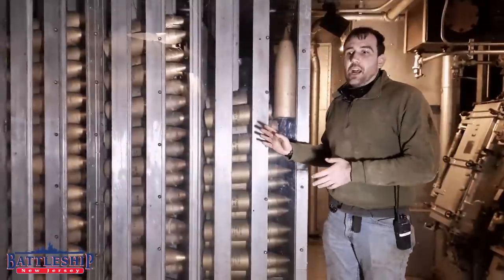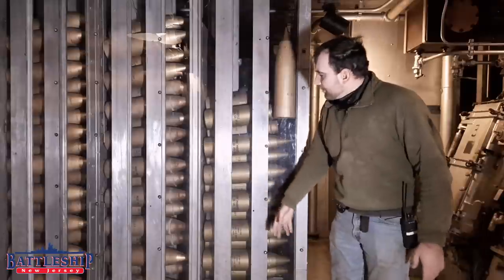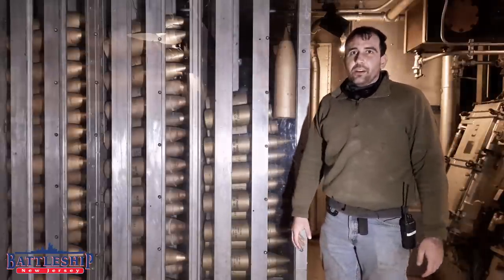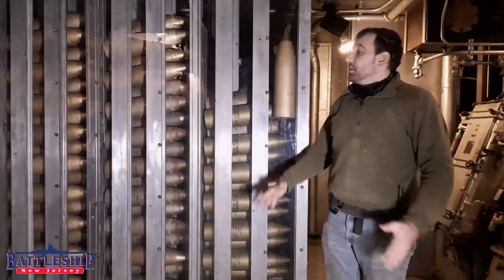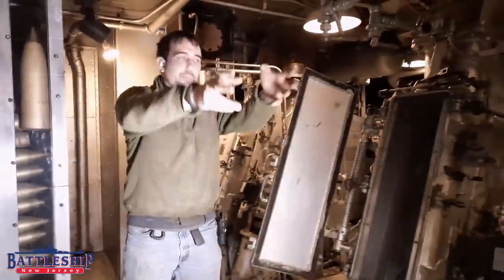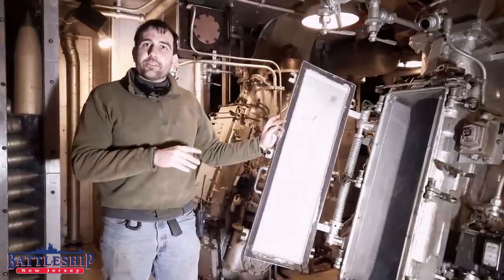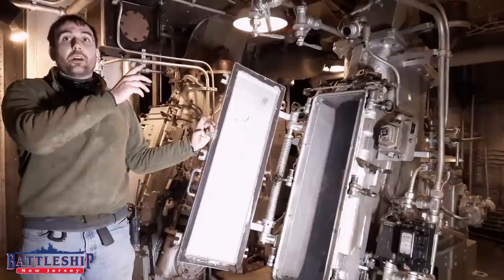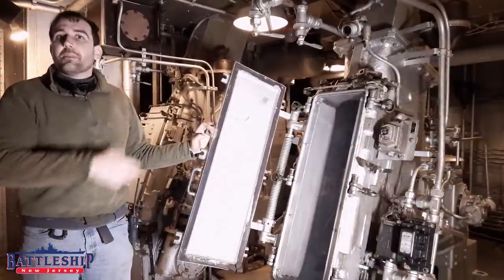They have done an amazing job of restoring this space to how it would have looked with the projectiles fully stacked and the powder canisters fully stacked. From in here, gunner's mates would take shells, throw them into the dredger hoist, take powder cans, throw them into the dredger hoist, so that they can move from the lower handling room here to the upper handling room three or four decks above us in the superstructure, and then from there to the gun mounts themselves.